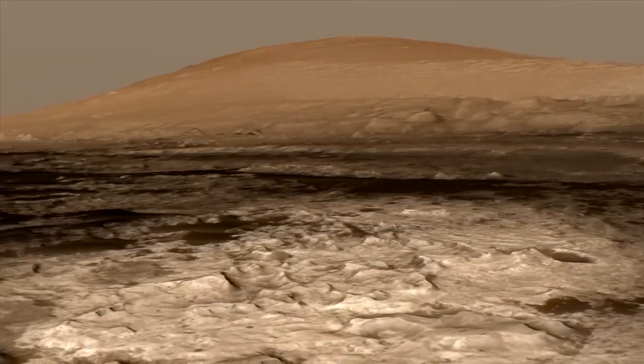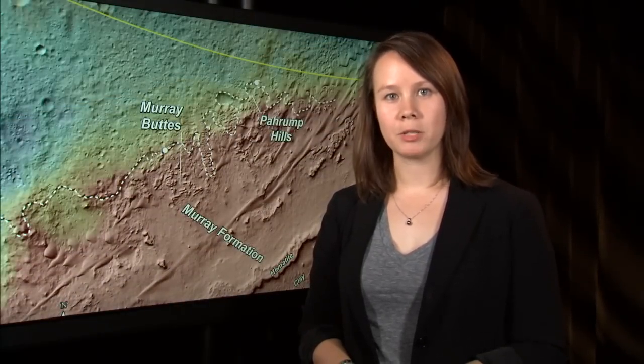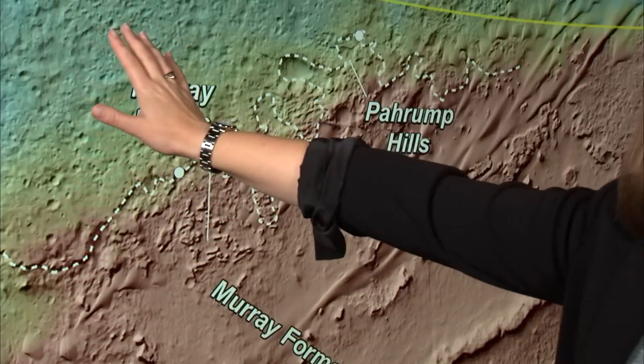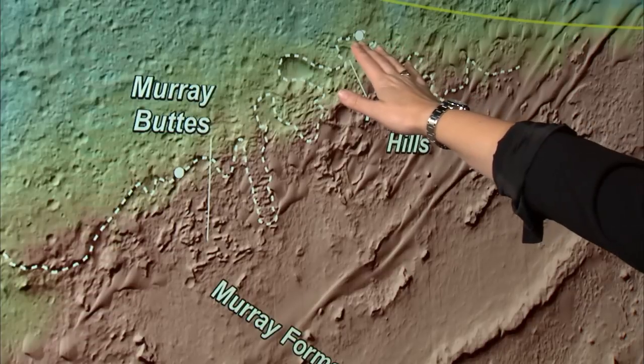Before we even arrived at Gale Crater, we used our orbital images to begin our exploration of Mount Sharp. What we found was an important boundary separating the sediments of the Gale Crater floor and the layers of lower Mount Sharp. The rover is now here at this important boundary.